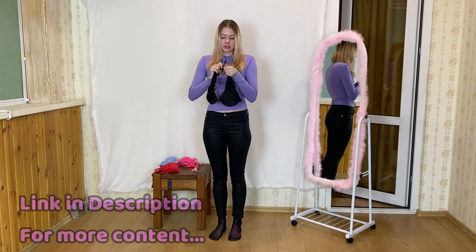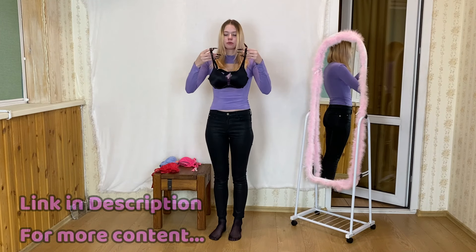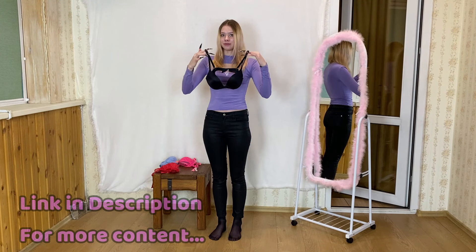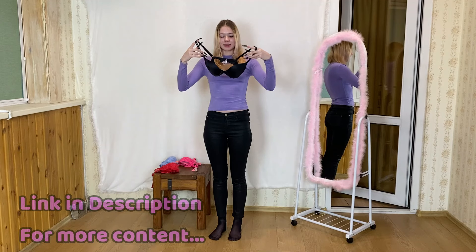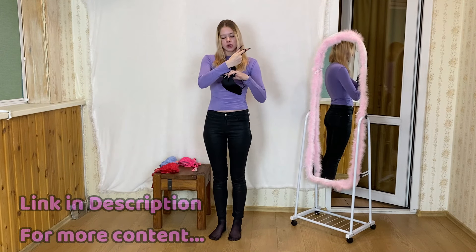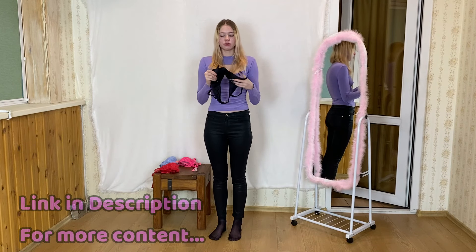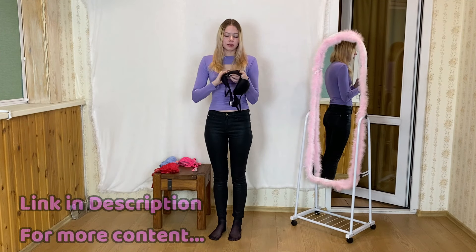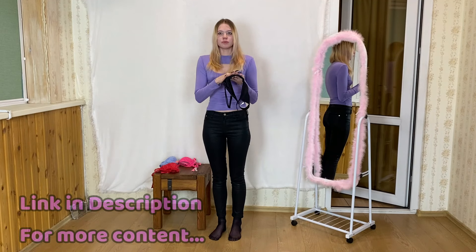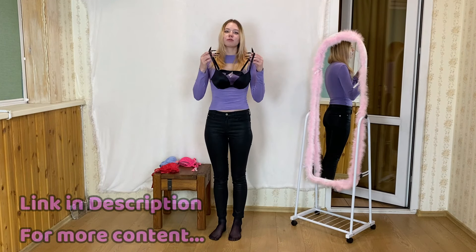In terms of design, this black bra strikes the perfect balance between seductive and practical. It's ideal for everyday wear but also adds a touch of elegance for special occasions when you want to feel extra confident and beautiful. Victoria's Secret has long been a go-to brand for those seeking high-quality lingerie, and this black bra exemplifies the brand's dedication to crafting pieces that are both stylish and supremely comfortable.